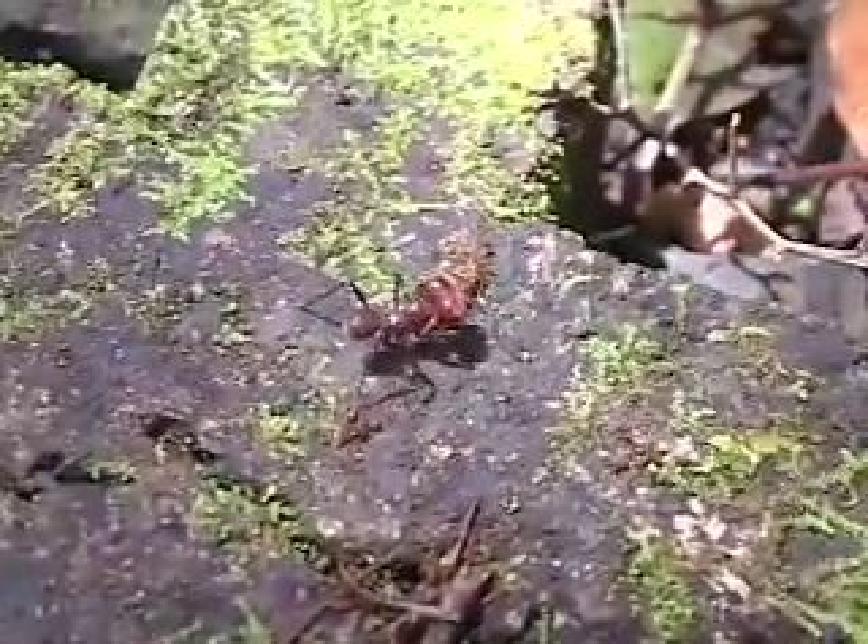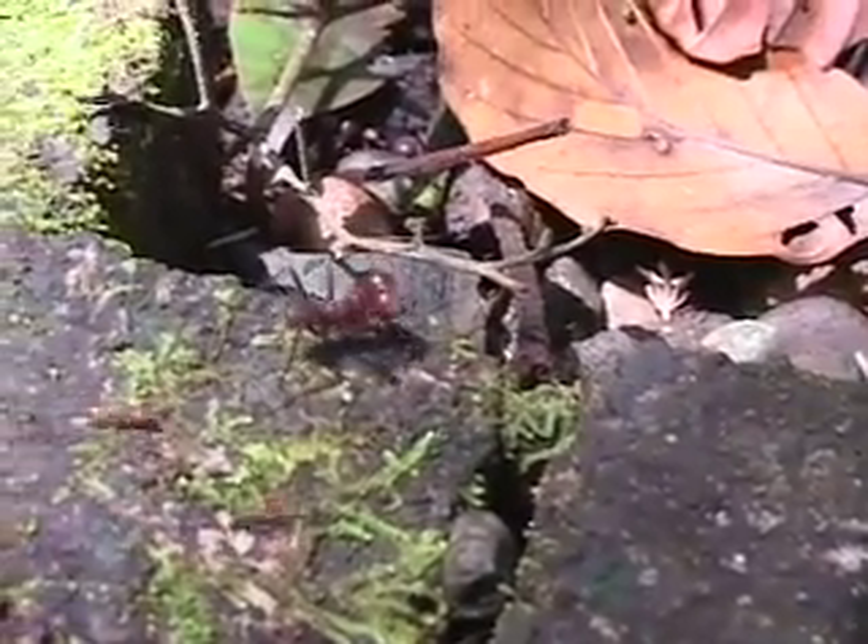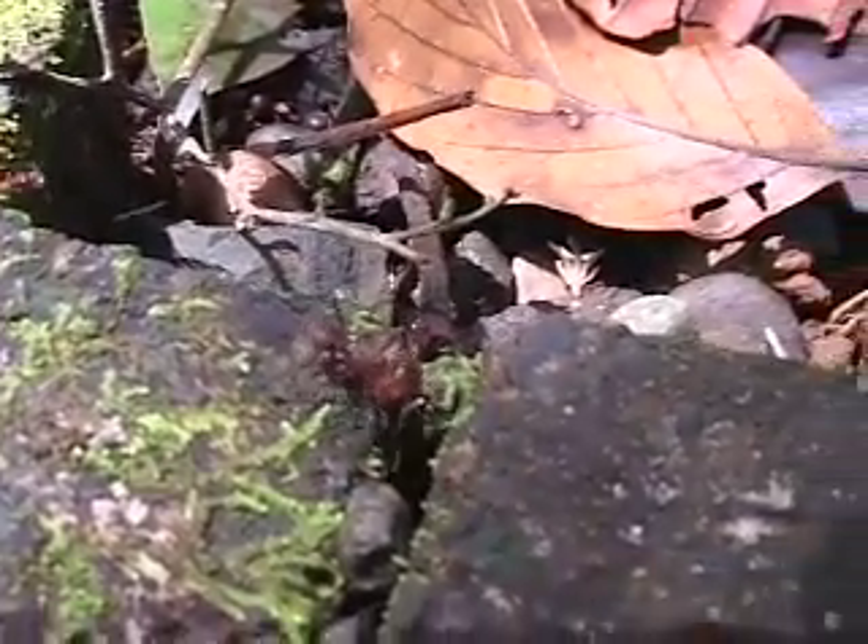To communicate, the ants touch antennae. And instead of using their eyes, they use their antennae to smell their way around.